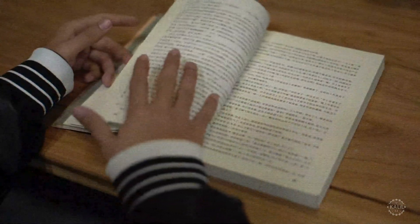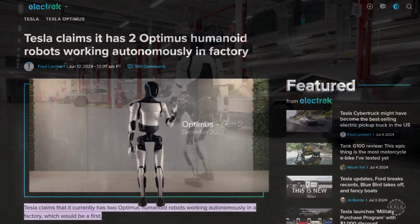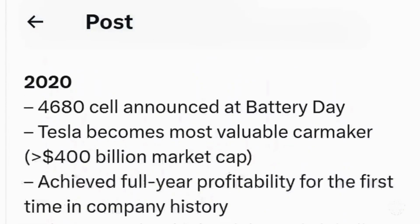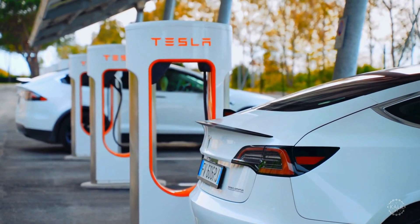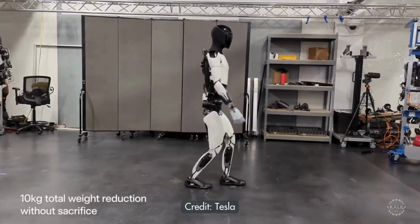Tesla's Optimus robot is a humanoid intended to be able to do anything — acting as a companion, babysitter, teacher, or factory worker. Tesla has deployed two Optimus humanoid robots to perform tasks in its factory. The automaker announced the news on Elon Musk's X platform. According to Tesla, the Optimus design has undergone three major revisions in the past two years, and its hand design has been revised four times. Optimus was announced in 2021 during a Tesla Artificial Intelligence Day event and is engineered to handle dangerous, repetitive, or boring tasks and to coexist safely alongside humans in daily life.